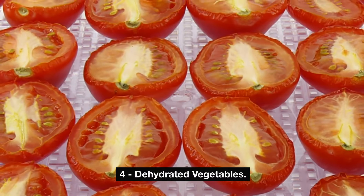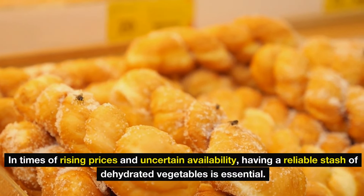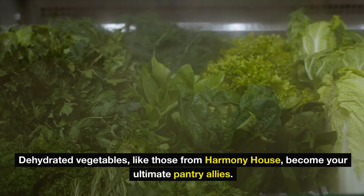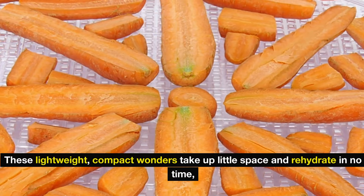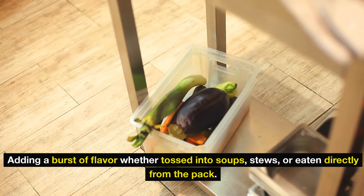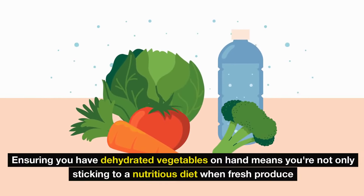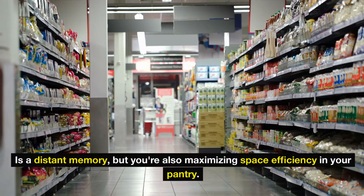Number 4: dehydrated vegetables. In times of rising prices and uncertain availability, having a reliable stash of dehydrated vegetables is essential. Dehydrated vegetables, like those from Harmony House, become your ultimate pantry allies — these lightweight, compact wonders take up little space and rehydrate in no time, adding a burst of flavor whether tossed into soups, stews, or eaten directly from the pack. More than just a camping staple, they are a cornerstone of savvy survival strategies, ensuring you stick to a nutritious diet when fresh produce is a distant memory while maximizing space efficiency in your pantry.